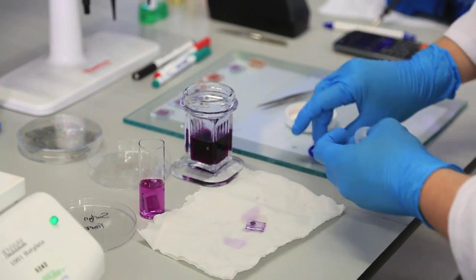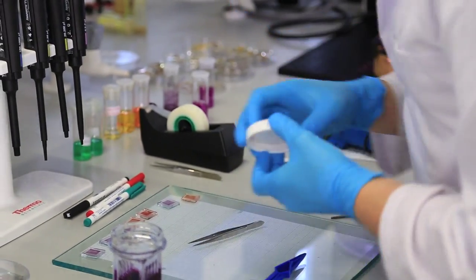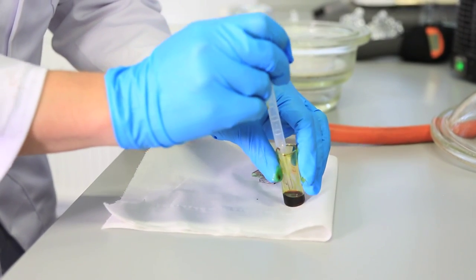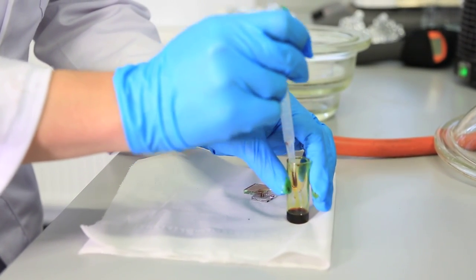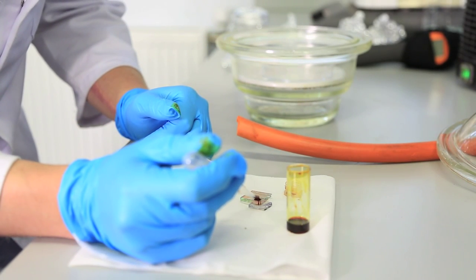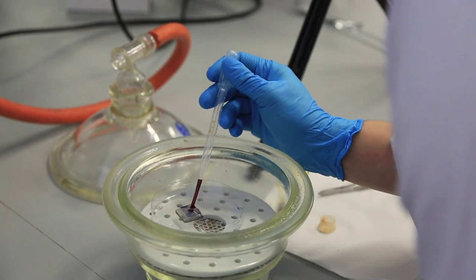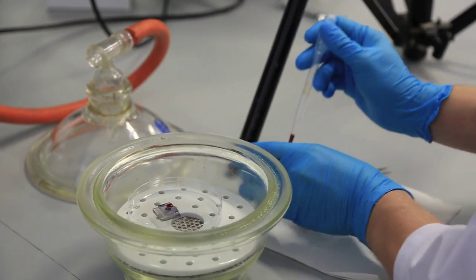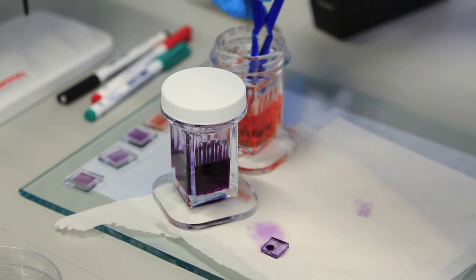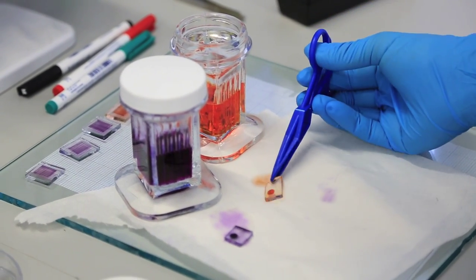In my lab we're working on tandem dye-sensitised solar cells, taking advantage of the fact that dyes in our devices absorb light. We can make different coloured dyes to absorb different parts of sunlight, so we can capture the full spectrum in one device — which you can't yet do with a semiconductor like silicon. We're also avoiding precious or rare metals, because if we want to generate power on a global scale, we don't want to be limited by the materials we're using.